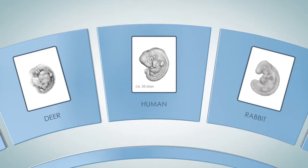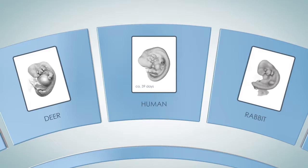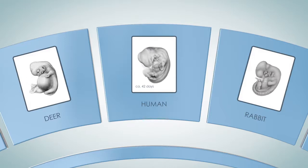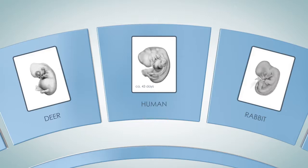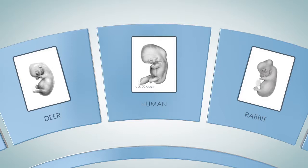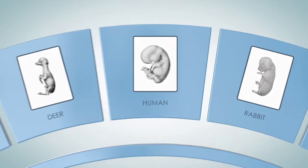A change in the timing of those characters, either earlier or later appearance, results in larger or smaller organs. The specific combination of that sequence of events characterizes species and the differences between deer, human, and rabbit form as development progresses.